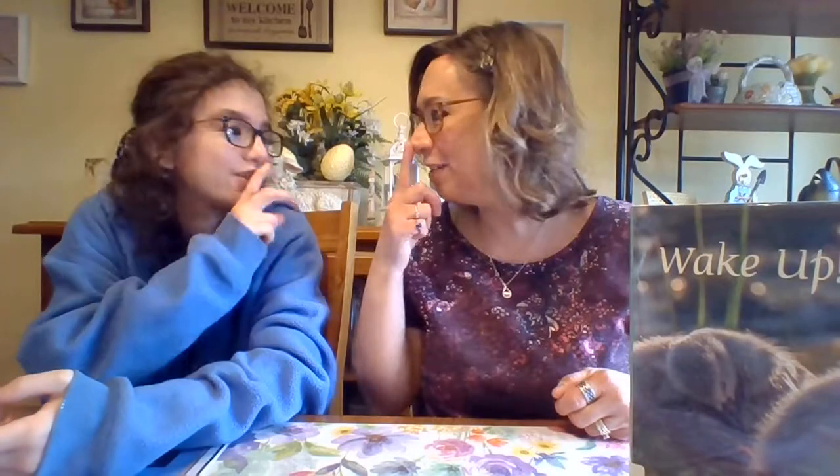But first, before we begin, we'd like to sing you our hello song. If you'd like to read a book, clap your hands. If you'd like to read a book, clap your hands. If you'd like to read a book, say shh. If you'd like to read a book, listen up and take a look. If you'd like to read a book, say shh.